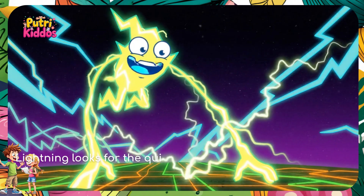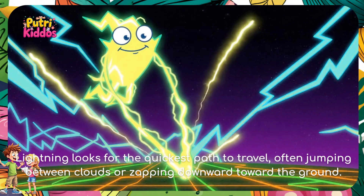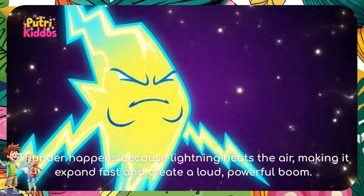Lightning looks for the quickest path to travel, often jumping between clouds or zapping downward toward the ground. Thunder happens because lightning heats the air, making it expand fast and create a loud, powerful boom.